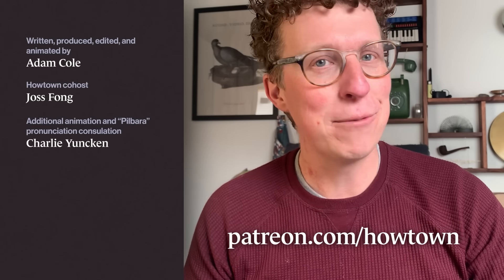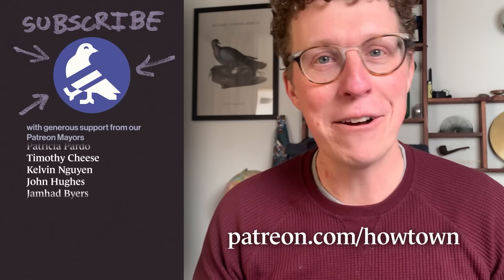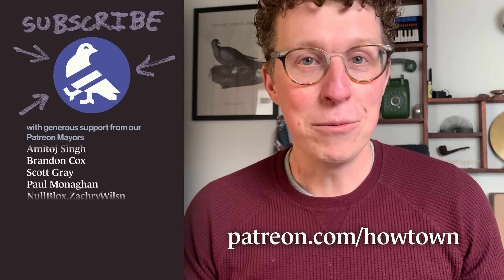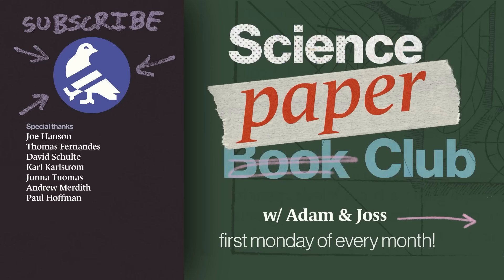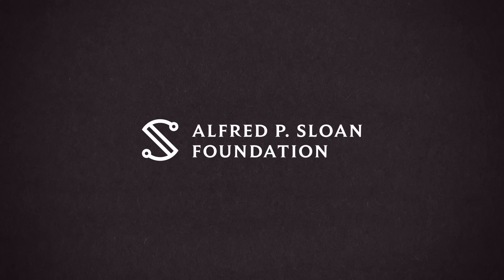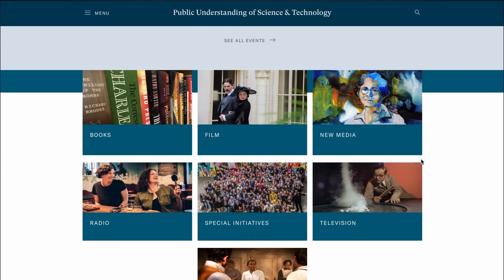Howtown is just three people, and we could really use your support to keep making these videos about how we know what we know. There's a behind-the-scenes video about this episode on our Patreon, and that's also where we meet monthly to talk about hot new science papers in our Science Paper Book Club. Our work is also supported by IMI, the Independent Media Initiative, and the Alfred P. Sloan Foundation, enhancing public understanding of science and technology.